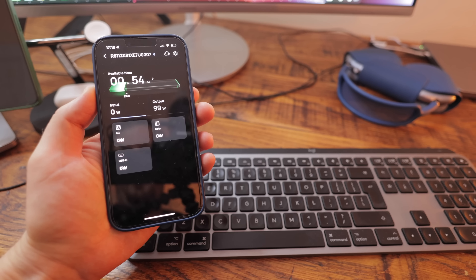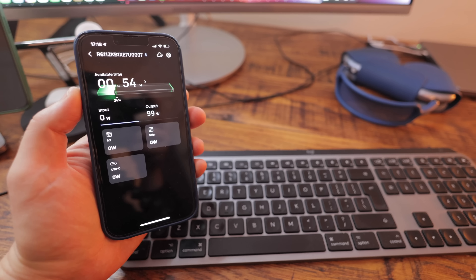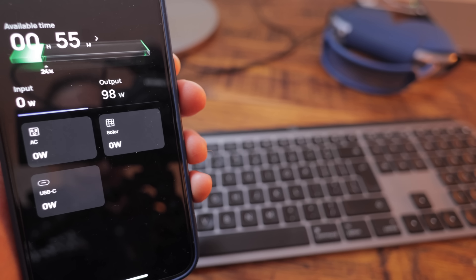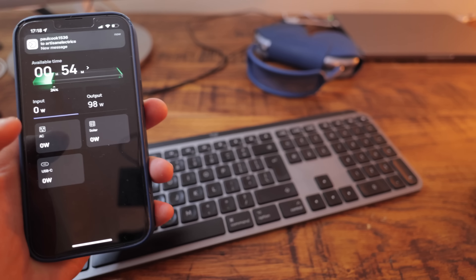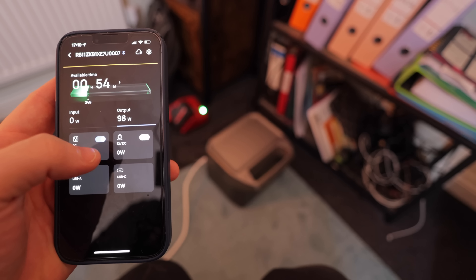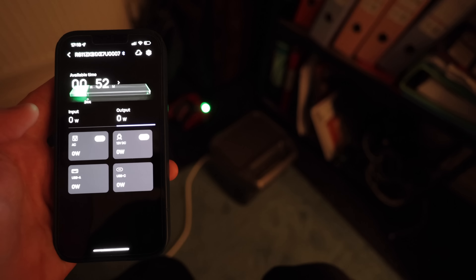I've actually been working off this battery-powered home office setup for over an hour and still have 54 minutes left according to the unit. We're running at about 100 watts and it's worked really, really well. But what I want to try now is the app.